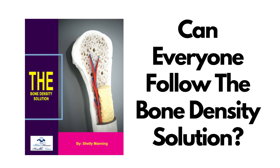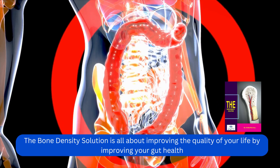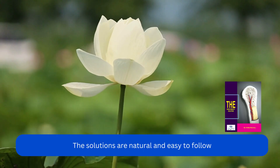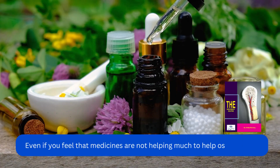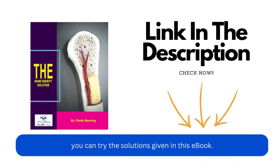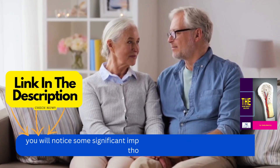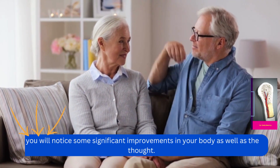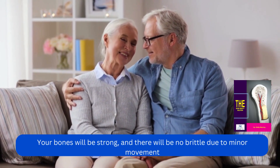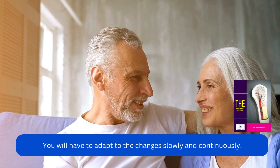Can everyone follow the Bone Density Solution? The Bone Density Solution is all about improving the quality of your life by improving your gut health. The solutions are natural and easy to follow. Even if you feel that medicines are not helping much to treat osteoporosis, you can try the solutions given in this e-book. After using the Bone Density Solution, you will notice significant improvements in your body. Your bones will be strong, and there will be no brittleness due to minor movement. You will have to adapt to the changes slowly and continuously.